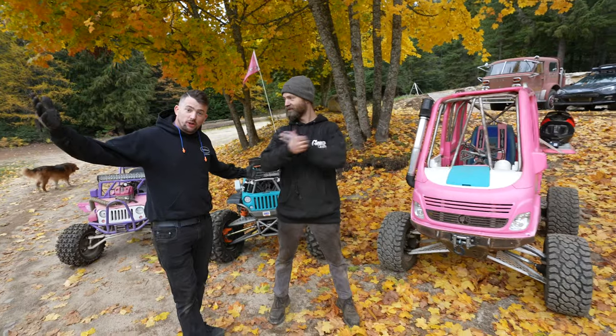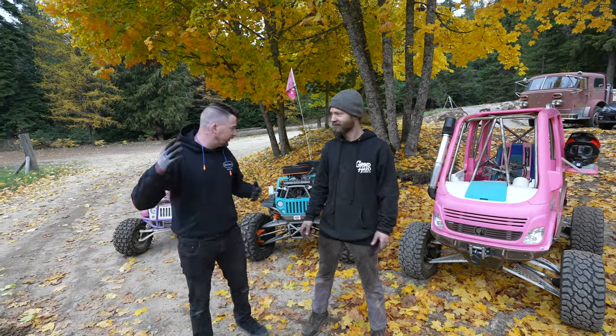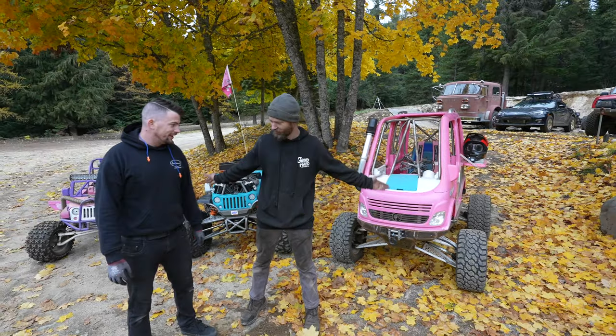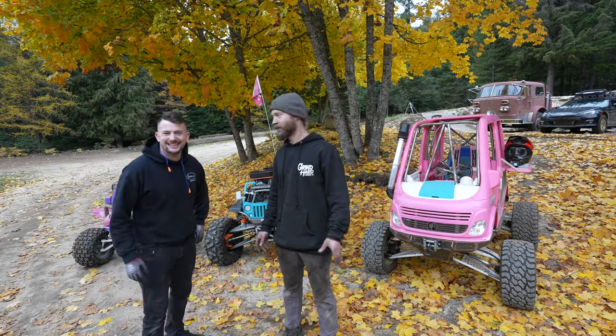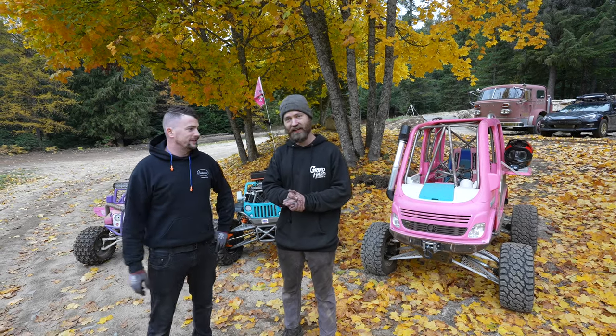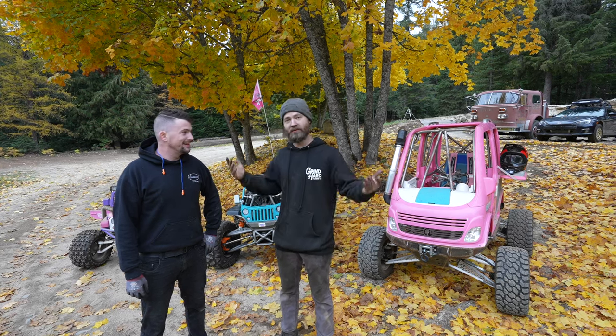We are at Grindhard Plum & Go to drive the world's most powerful Power Wheels. Ethan's allowing us to drive his babies — I don't even want to call them the Princess Fleet. We're working on a top-secret project, but we're taking a little break from the top-secret work to have a little bit of excitement and show everybody the trails.